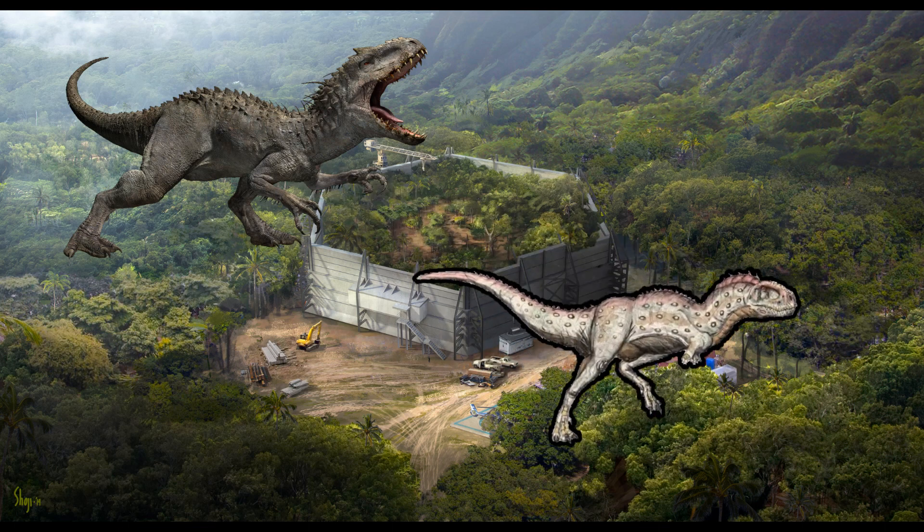Pycnonemosaurus — dense forest lizard. Little is known about Pycnonemosaurus, only that it was among the largest abelisaurids to date. It's been speculated that it could run at incredible speeds for short periods of time, serving as an ambush predator. The most intriguing aspect of this dinosaur was that it was discovered among the bones of titanosaurids, and while it was unlikely that Pycnonemosaurus was capable of taking down prey of that size, it's possible that the animal could have been scavenging the remains of already dead individuals.